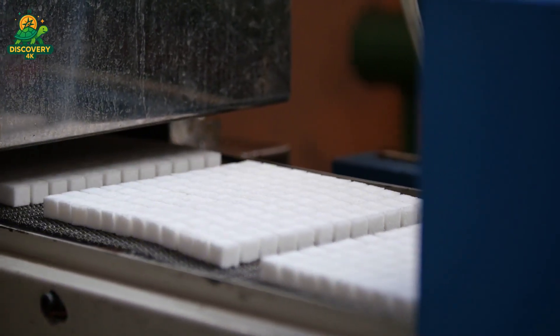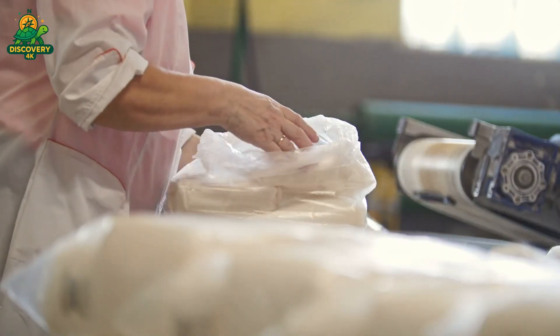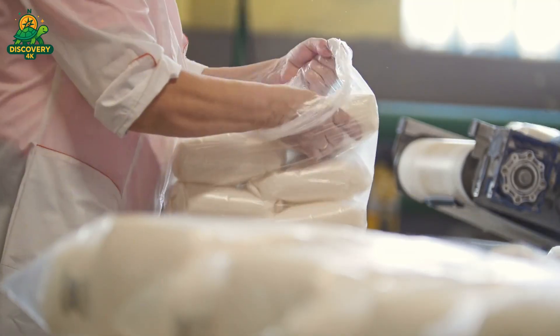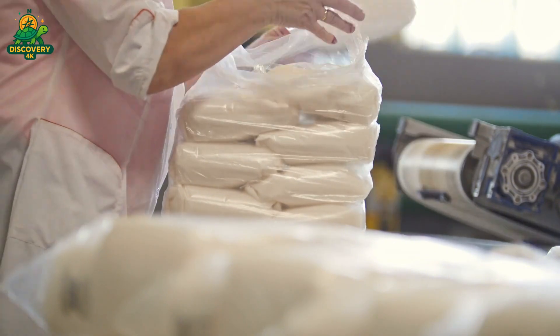After filtration, the purified syrup returns to a vacuum pan, where the crystallization process is repeated under even more controlled conditions. New seed crystals are introduced, and as the syrup cools, pure white sugar crystals begin to form. This second round of crystallization produces sugar that is over 99.9% sucrose — food-grade and ready for human consumption.